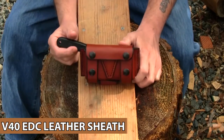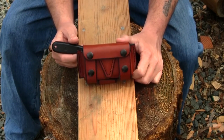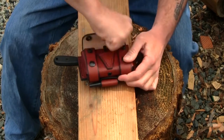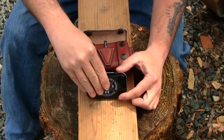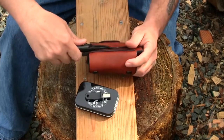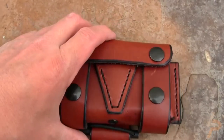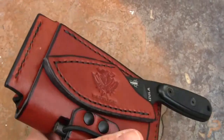V40 EDC Leather Sheath. Nexttorch V40 is an EDC leather sheath for EDC tools, flashlights, tactical pens, and more. Its selected, thick, genuine leather is durable and gets even better with age. Common scratches can be restored automatically. This sheath features excellent needlework and is compatible with belts up to 45mm wide. It matches your preference too — wear it in two ways, upright or tilted mode.